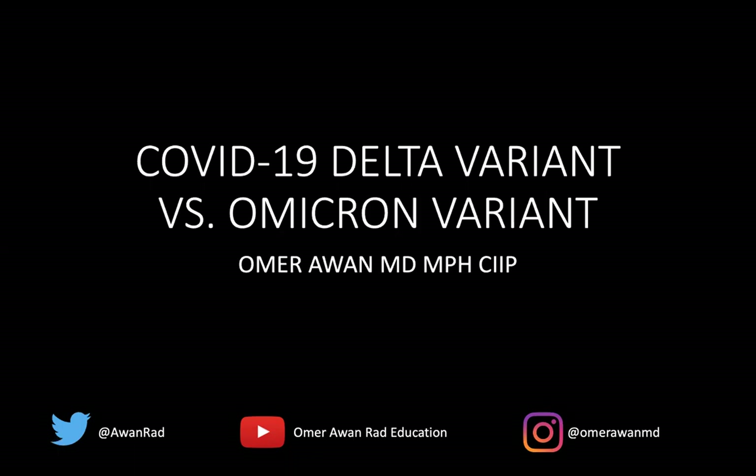Hello, everyone. This is Omar Awan. I'm the Associate Vice Chair of Education in the Department of Diagnostic Radiology at the University of Maryland Medical Center. I want to talk today about the COVID-19 variants and contrast them — the Delta variant and the Omicron variant.